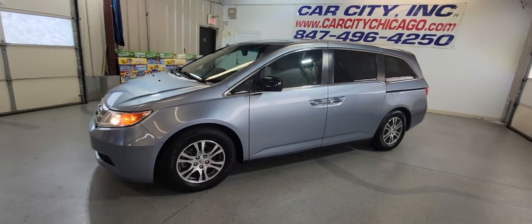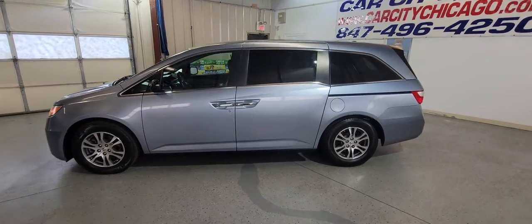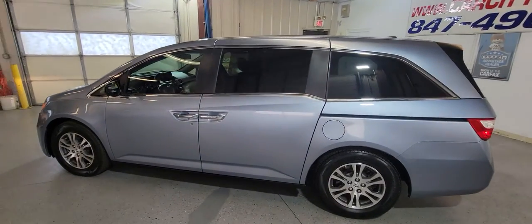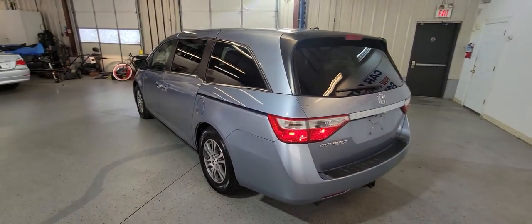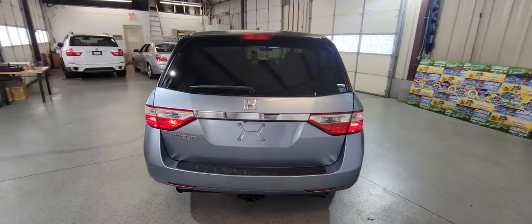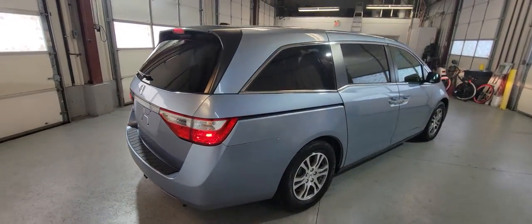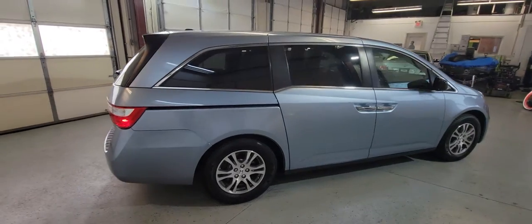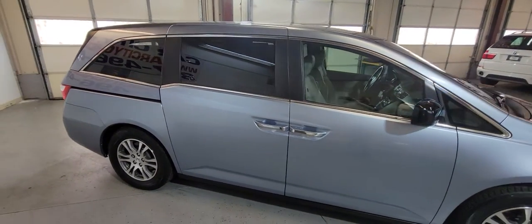Hey guys, my name is Dimitri and this is a video for a beautiful 2012 Honda Odyssey, a new arrival at Car City Inc. As you can see, the body looks in very good condition. This one is the EXL model with a nice blue color and blue combination with gray interior.